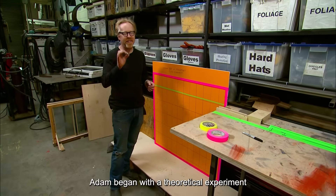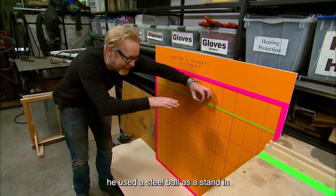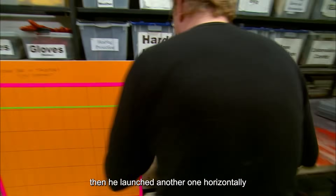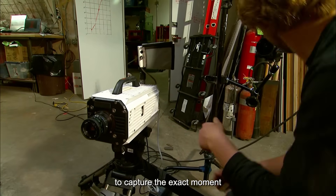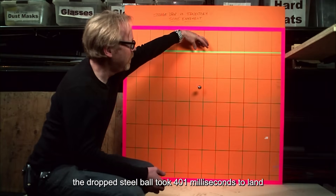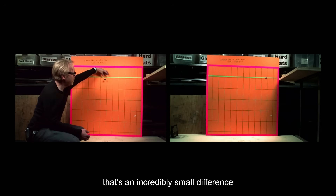To put this myth to the test, Adam began with a theoretical experiment. Instead of real bullets, he used a steel ball as a stand-in. He first dropped the steel ball from a set height, then launched another one horizontally using a spring on a table. A high-speed camera was set up to capture the exact moment each ball hit the ground.